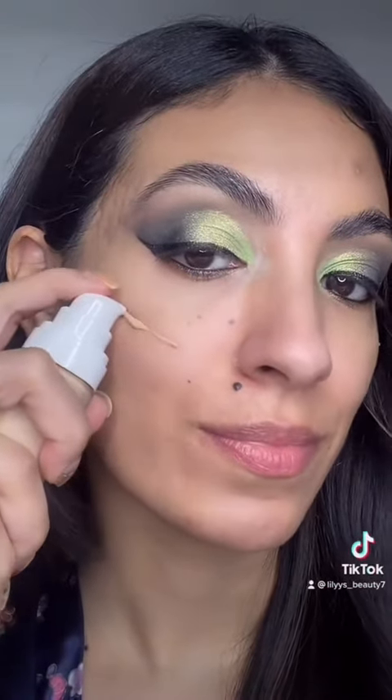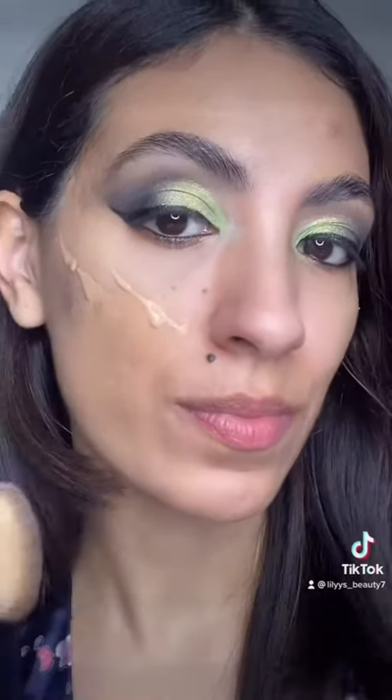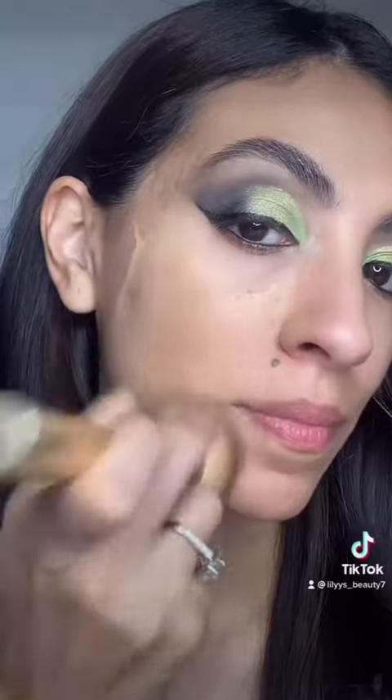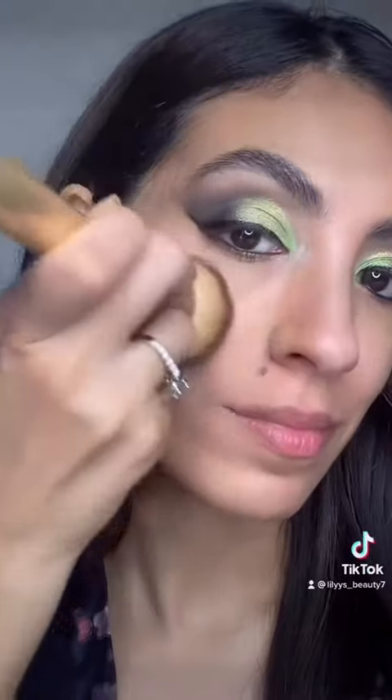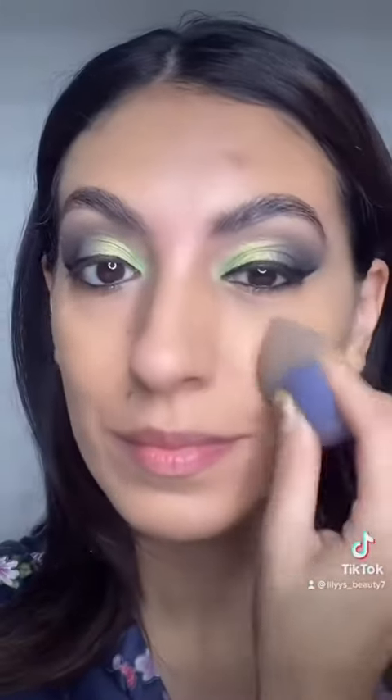I'm starting to distribute the product with a brush, and so far it feels very soft. It is buildable and I'm liking the way it's going on my skin. I also notice that it's covering a lot of my texture, hyperpigmentation, and scars. I then go in with a damp beauty blender to continue blending the product all over my skin.